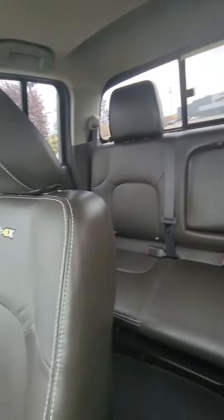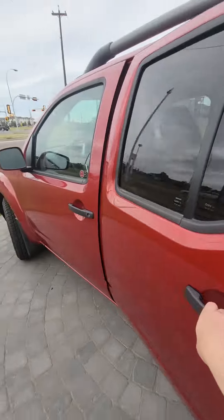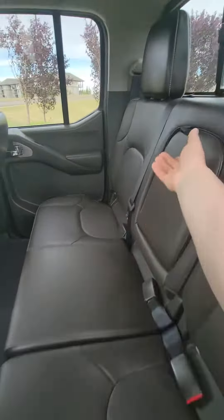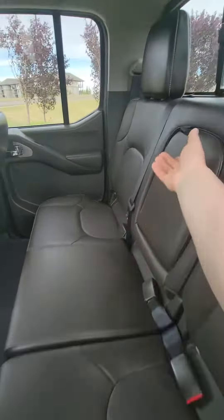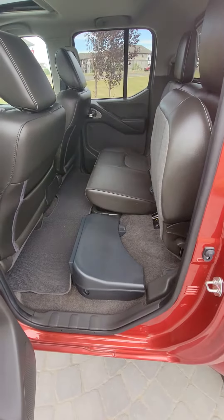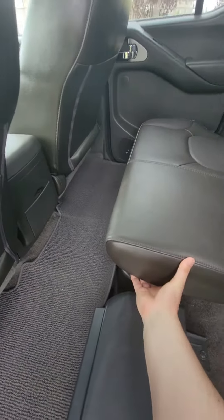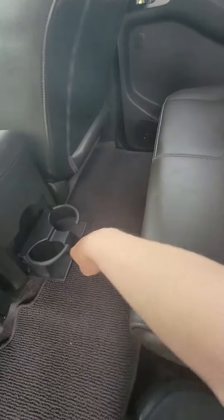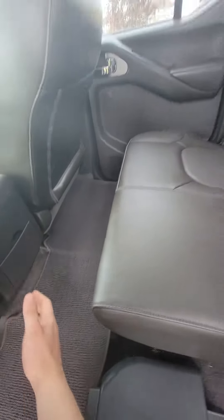And then I'll show you the back real quick. Lots of space back here too — nice leather. Got the space there too. This thing opens up on both sides. You do have to use the lever on the other side, and then you do have your cup holder right there as well.